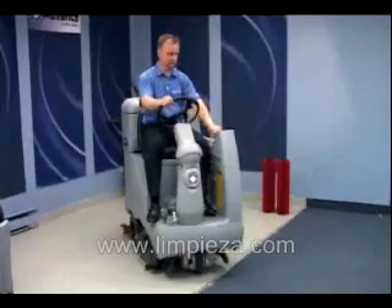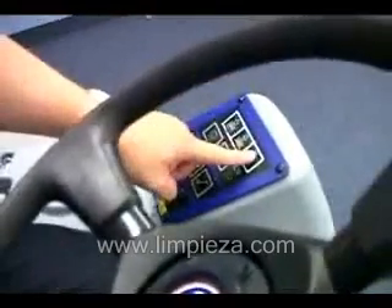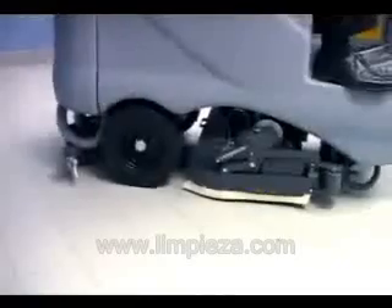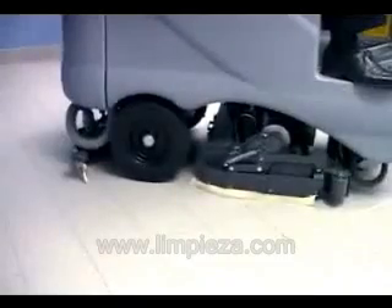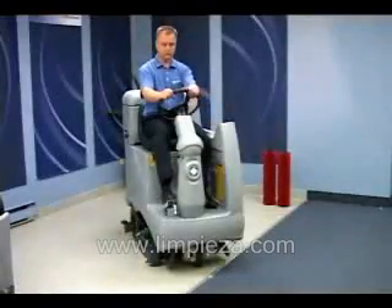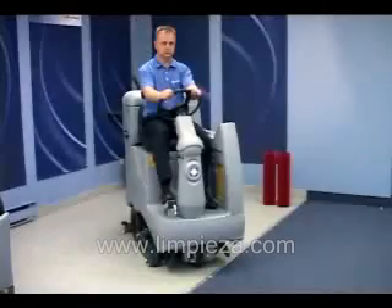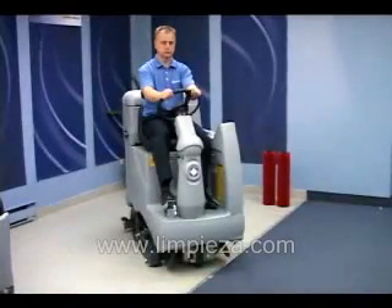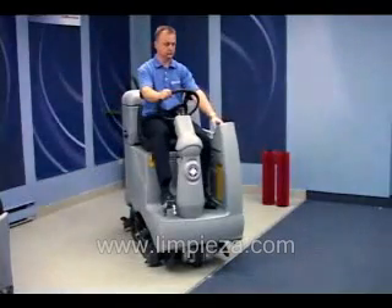a one-touch control panel for all scrub functions. Depress the scrub down button and the scrub deck lowers, as well as the squeegee, and the water is activated. When you depress the foot pedal in the forward motion, everything becomes activated and the lights on the control panel go from orange to green.